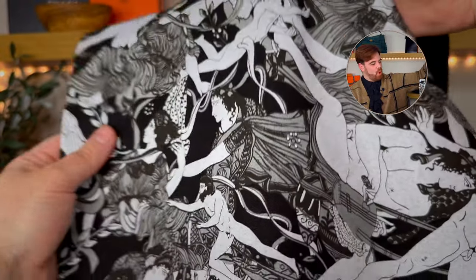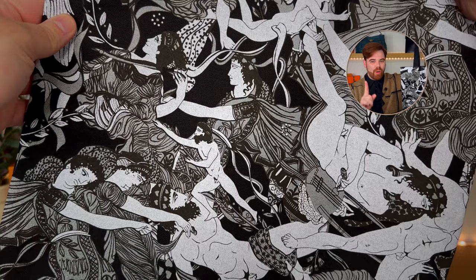Next up I have the scandal print tote, which is just covered in naked men — 100% my vibe. I haven't carried this one out yet; I'm waiting for the right moment, the right outfit, the right setting. But one day I will carry it and it will be 100% a vibe. Check out their website because they have some really cool stuff in their gift collections.